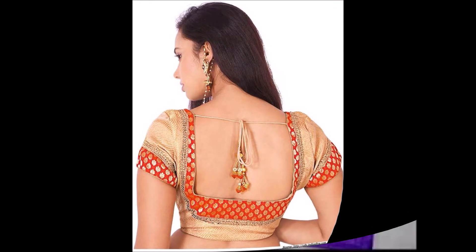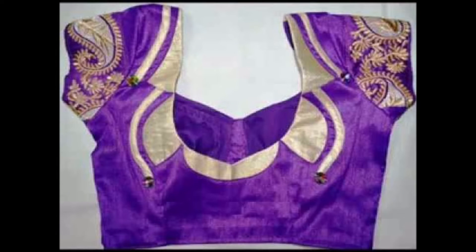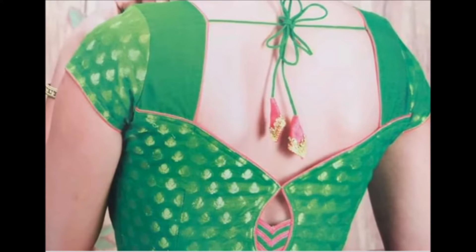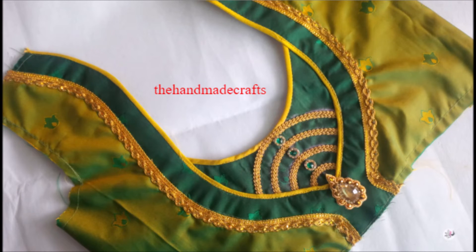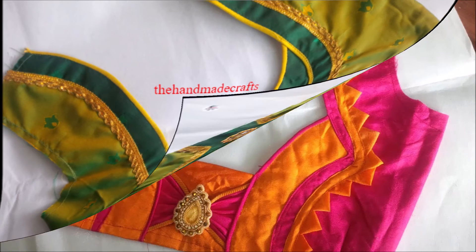If you like this video please share it with your friends, family members, and all the people you know. One more thing friends — this video is not a sponsored video. Today Fashion is not responsible for buying or selling any kind of items shown in this video. We are only YouTubers.